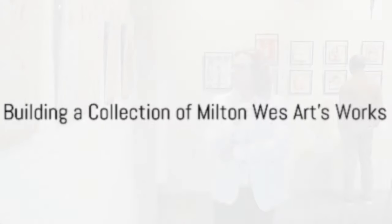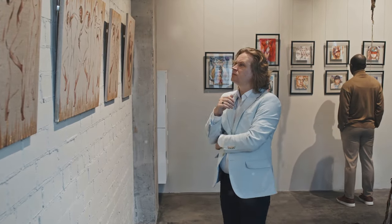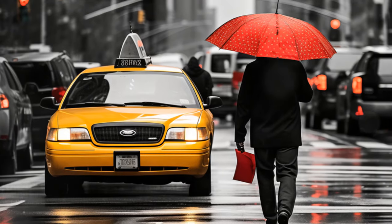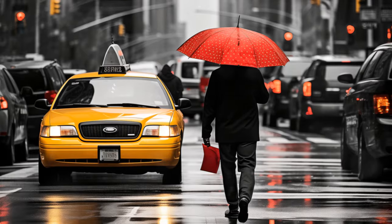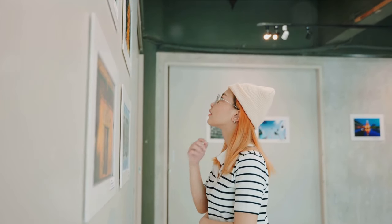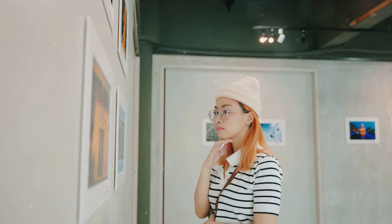For art enthusiasts, building a collection of works from the Milton West art brand offers an opportunity to rotate pieces, keeping the home environment dynamic and engaging. Rotating art is like changing the seasons within your home, Alex notes. It refreshes your space and allows you to rediscover and reconnect with each piece, ensuring that your relationship with the art from the Milton West brand grows over time.